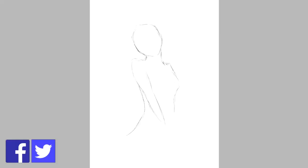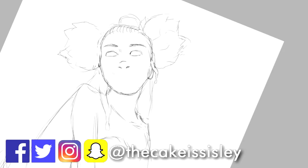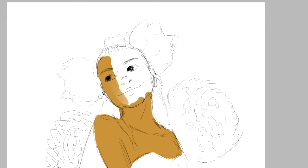Hello, people of the internet, my name is Isley, and welcome back to my channel. So happy Scorpio season, everyone, and today, of course, it is time for my monthly Zodiac-inspired drawing. And this month is, of course, Scorpio.